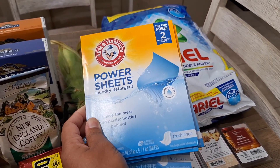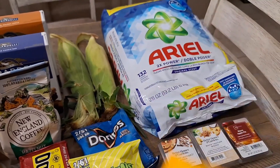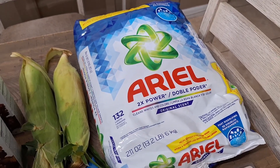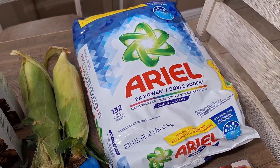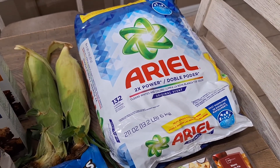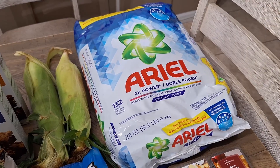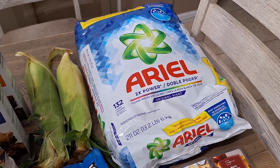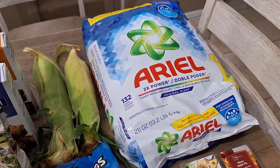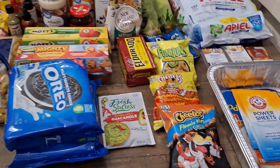Let me know if y'all have ever tried these laundry detergent power sheets — I'll tell y'all if they work or not. We also have some laundry powder — they say it's supposed to be like the generic Tide. It smells really really good, so that's a good sign.